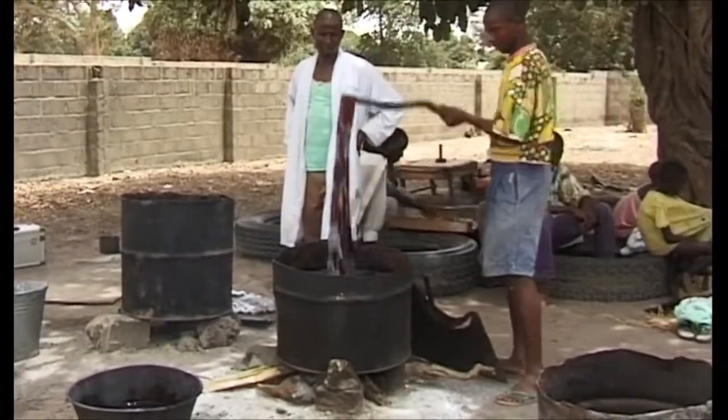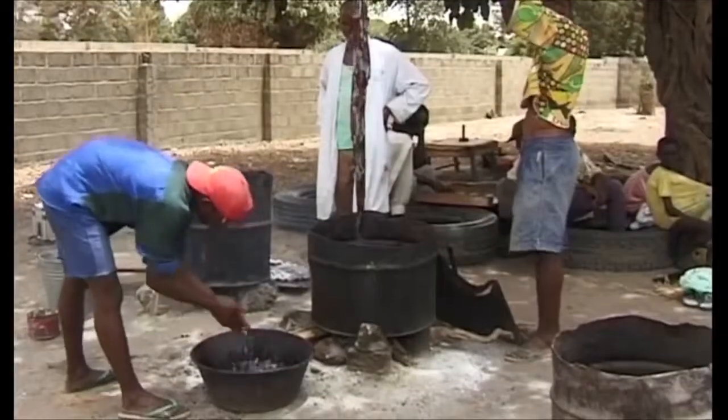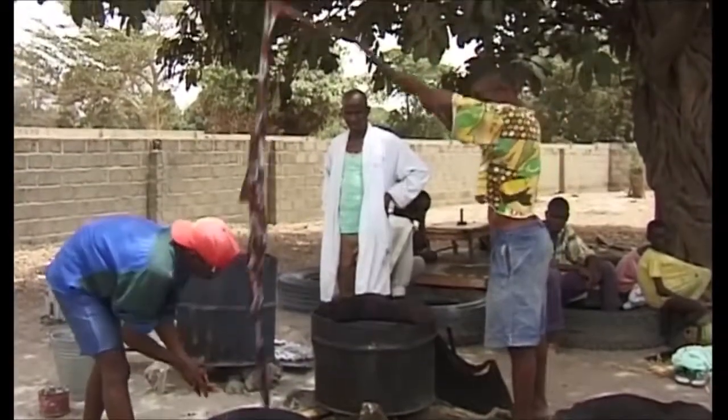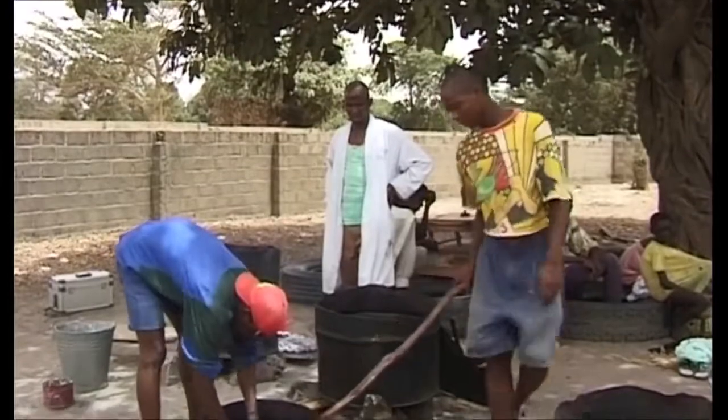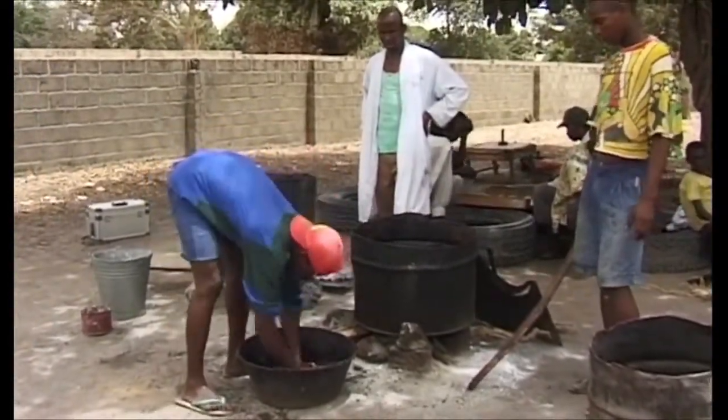To remove the wax, the cloth is dipped into a pan of boiling water, lifted out with a stick and plunged immediately into cold water, where it is rubbed hard to remove any remaining wax.